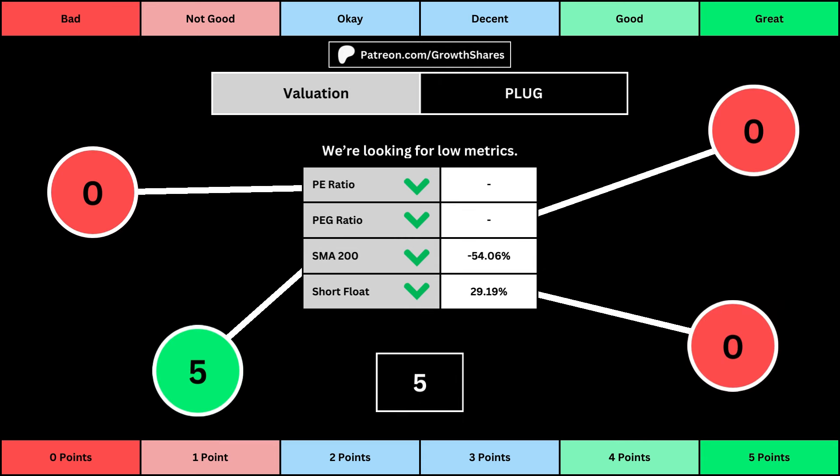This third set of metrics deals with the valuation of the company's stock based on its business. Think of the P/E ratio as a measure of speculation around the stock — we want it low. The PEG ratio adds earnings growth with the P/E ratio. Then the 200-day simple moving average is the average stock price over that period, and we want that low because it means we have a cheaper stock price. Short float is basically how bearish other investors think of the stock. For these four metrics, we want the values to be as low as possible, which will give us a higher point total within the bubbles.